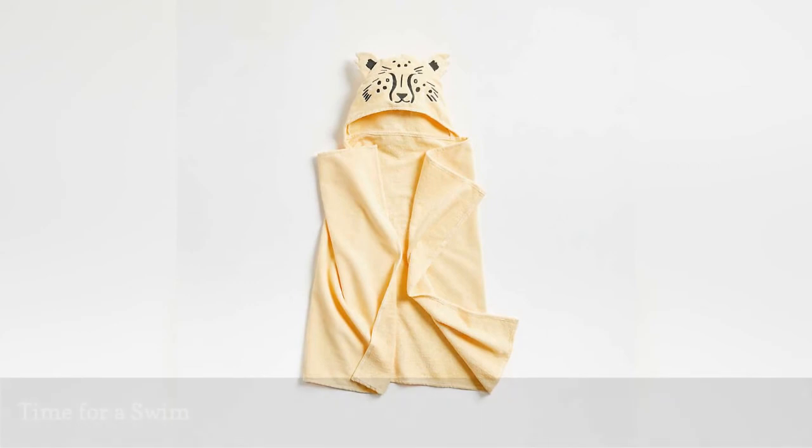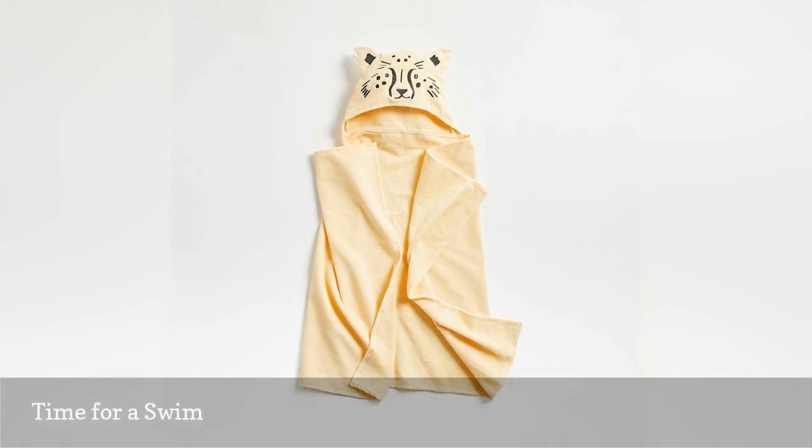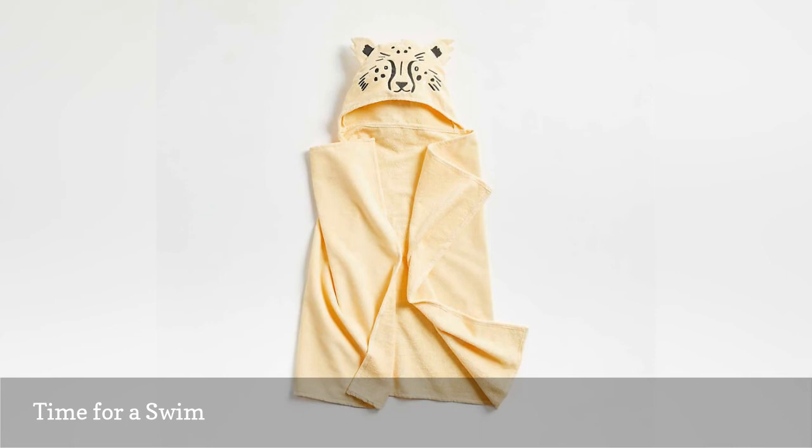Every animal knows that the best way to end the day is with a soak. Hop in the tub and splash like a hippo. Spray water like an elephant. But uh-oh, is that a leopard lurking in the corner? This hooded towel is made to be extra snuggly soft and can even be personalized with their name. Your hardest decision will be deciding if they'll look cutest as the leopard, the giraffe, or the zebra.